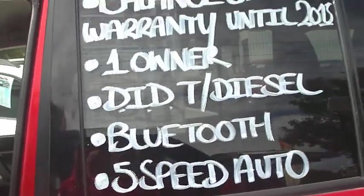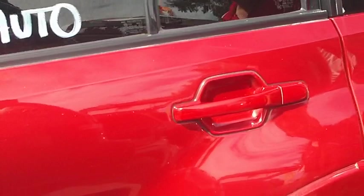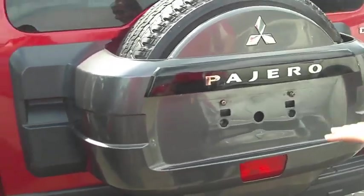There are only a couple of minor scratches on the car which should buff out fairly well. There has been a little scratch here that's been touched up. Coming around the back, the Pajero itself has not got a towbar fitted at the moment.